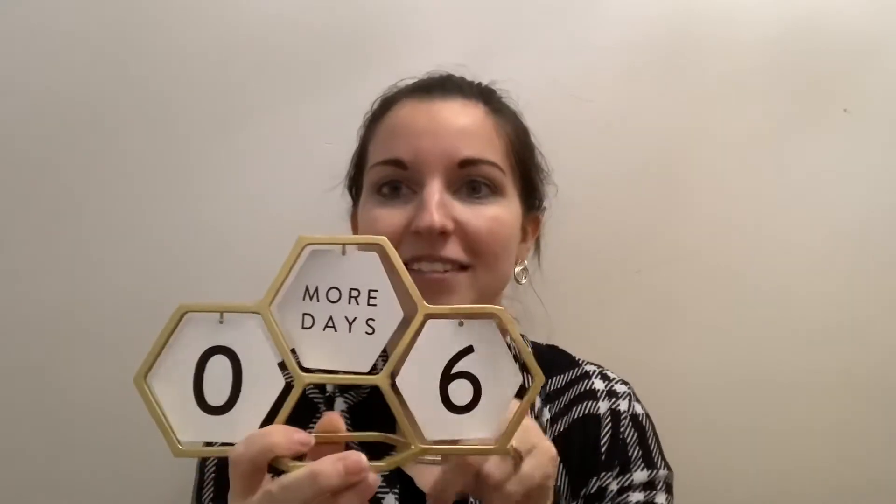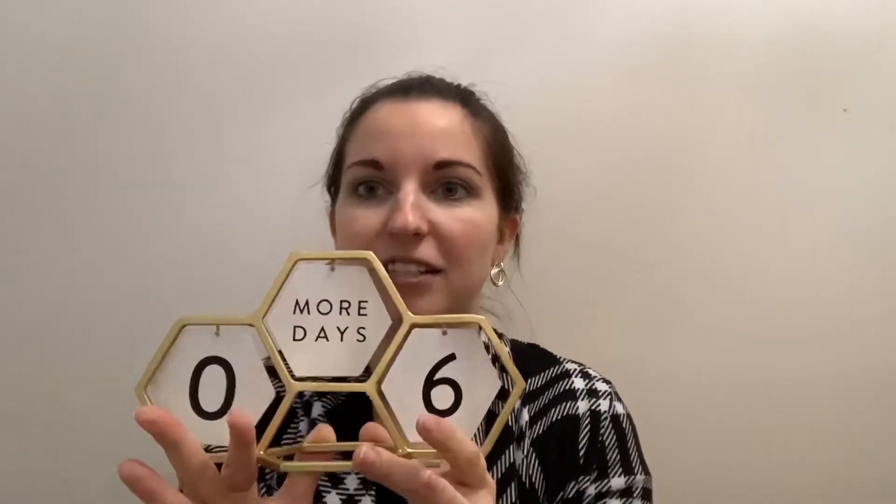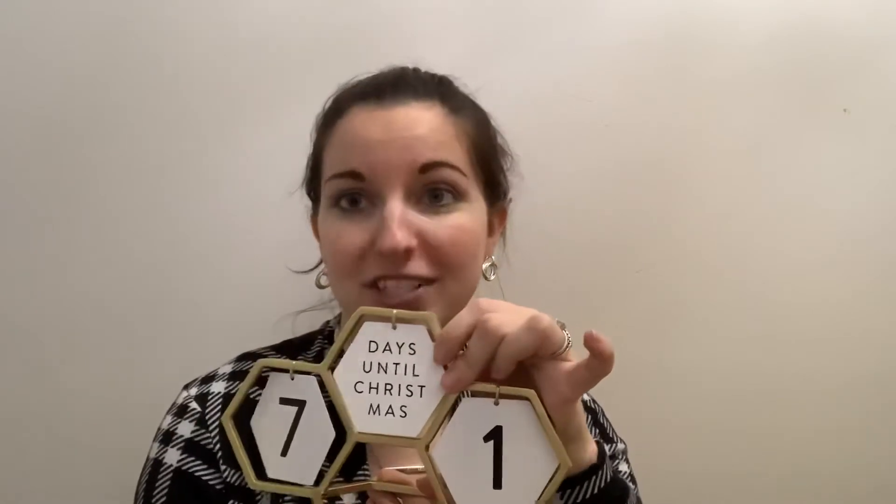It's a gold piece that has three sections and then it stands on your table, your desktop, your fireplace mantle, or wherever you want to keep it. It comes with these little discs that you can hook on the three different hooks. The one in the middle says 'more days' on it, and on the back it says 'days until Christmas.'